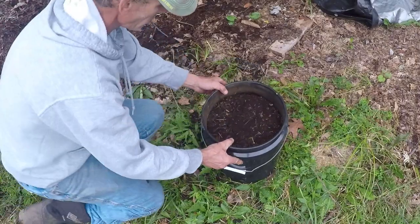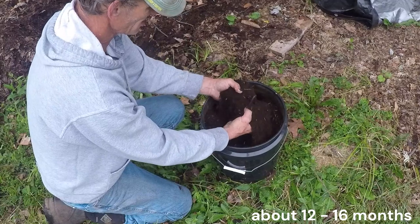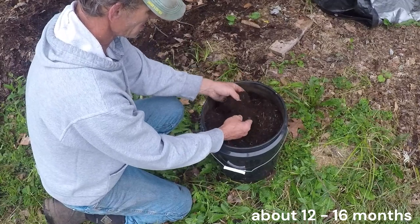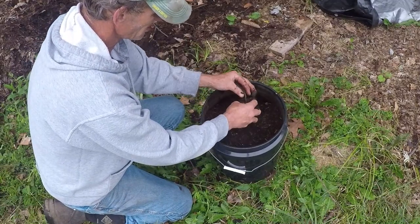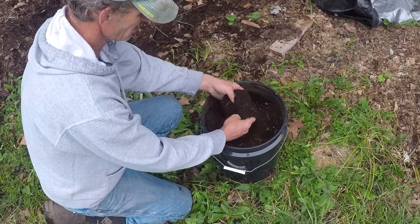As the leaf decomposes, it releases essential nutrients like nitrogen, phosphorus, and potassium back into the soil. These nutrients are absorbed by the roots of plants, fueling new growth and continuing the cycle of life in the forest.